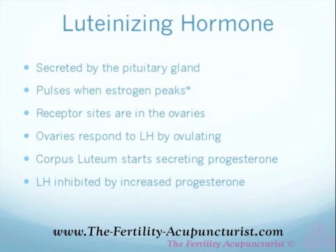And the corpus luteum is what starts secreting progesterone right after ovulation takes place. So the corpus luteum secretes progesterone, and when the progesterone starts being secreted, the pituitary gland picks up on that progesterone level and it stops sending out the LH signal. LH is inhibited by increased progesterone.